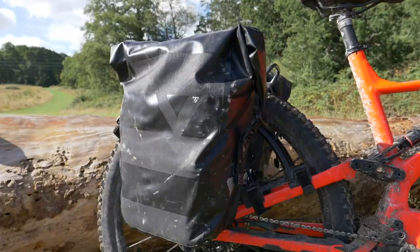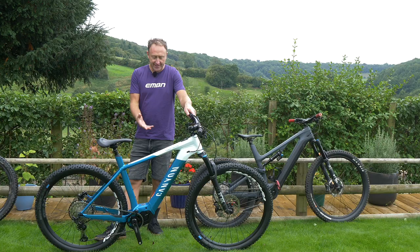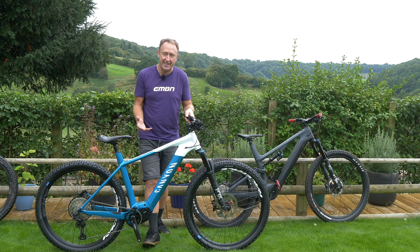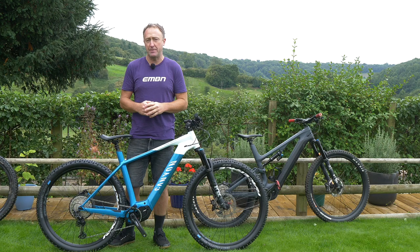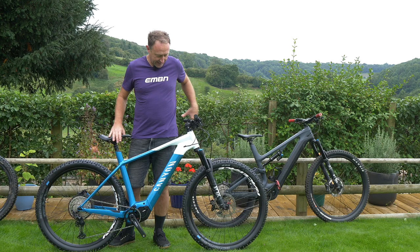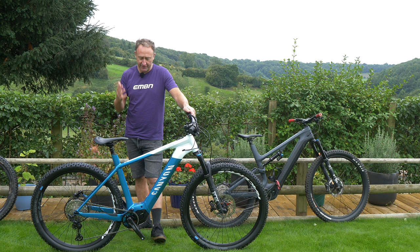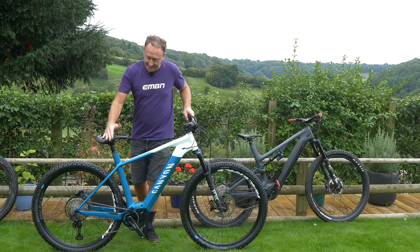The cool thing about a hardtail is you can fit panniers to the back without the worry about having suspension going up and down on the rear. The great thing with a bike like this - it's got a 504 watt-hour battery, so you could potentially take maybe two or three of those batteries because they're about that size, compared to maybe a 630 or 700 watt-hour battery which are a little bit more bulky. This bike is a Canyon Grand Canyon, comes in at less than 3,000 euros. If the terrain is not too difficult, you can have a great day, two days, three days - you could go on forever on a bike like this - and it also has a dropper seatpost.